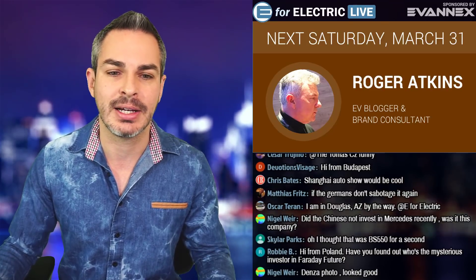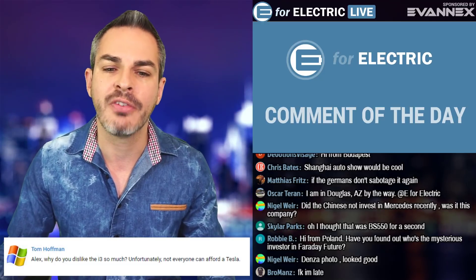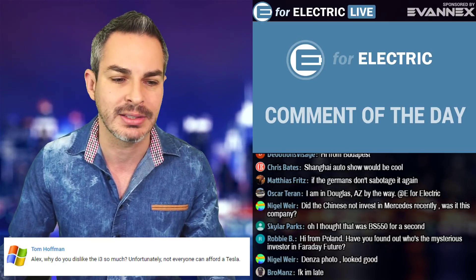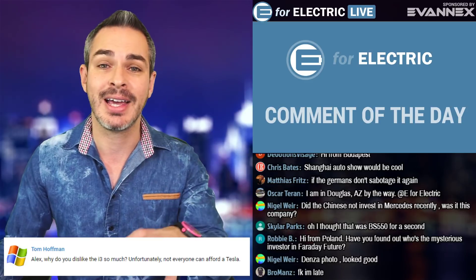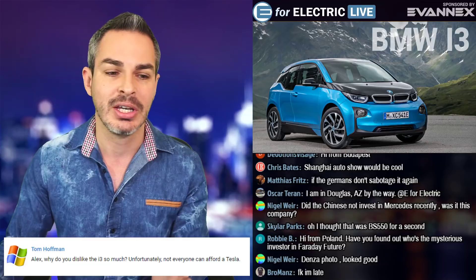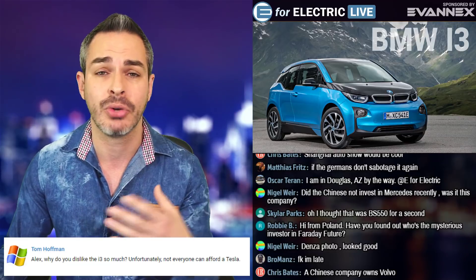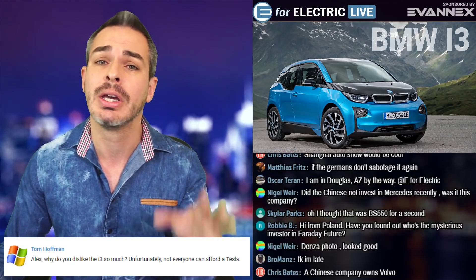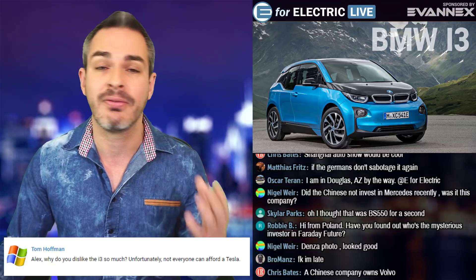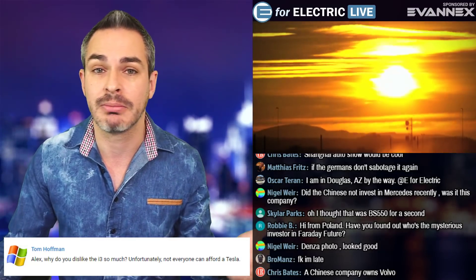Comment of the day comes from Tom Hoffman, who asks: Alex, why do you dislike the i3 so much? Unfortunately not everybody can afford a Tesla. Let me explain. I don't dislike the drivers — I dislike the product, because I believe a product like this is not helping the movement at all. I think BMW, at least at that time, was not that serious about making an electric car. They just wanted to make a compliance car and not really innovate. They don't innovate — they drag their feet, and I don't like it.